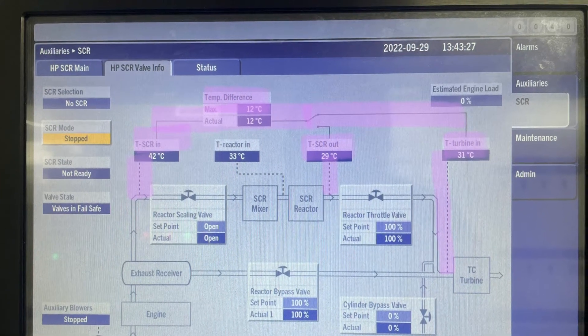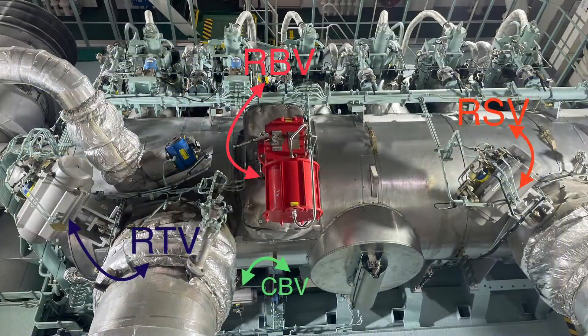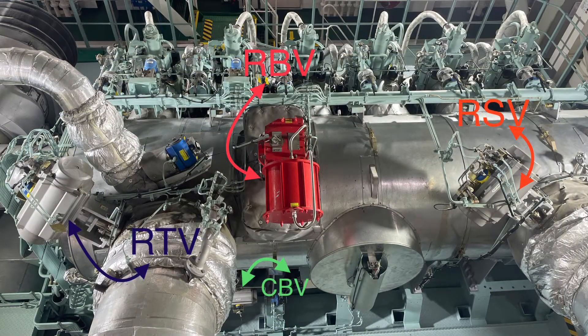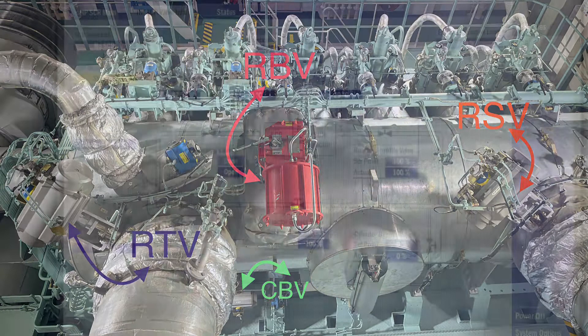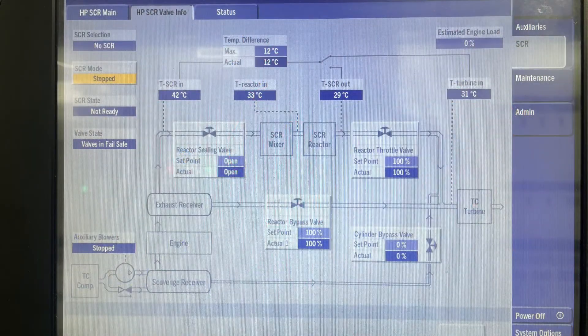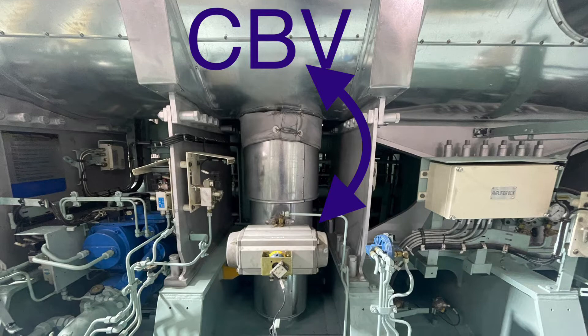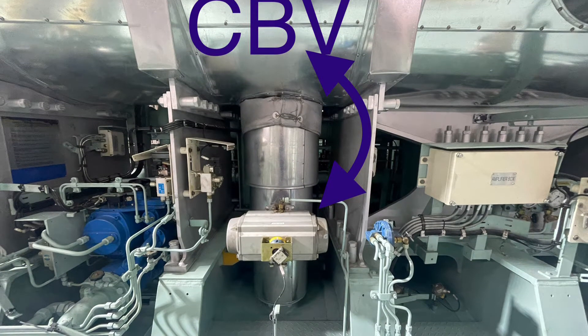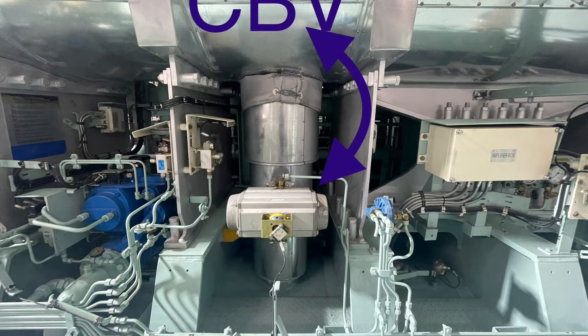When the RTV fully opens, the RBV will close gradually. The last valve is the cylinder bypass valve, CBV. The CBV is used to increase the exhaust gas temperature at low load if needed by the reactor. This valve also increases the temperature in the SCR reactor before stopping the blowers for a smooth stoppage, and is used to dampen temperature oscillations in the SCR reactor.